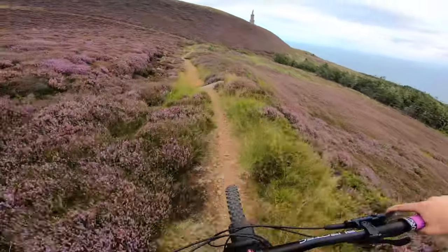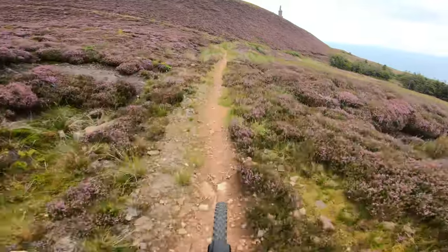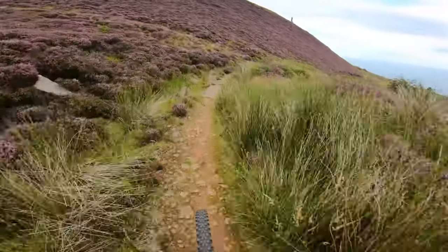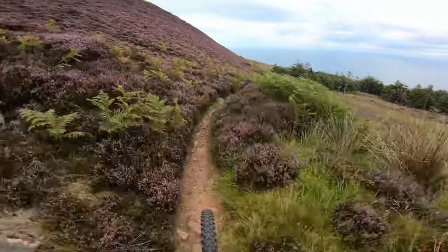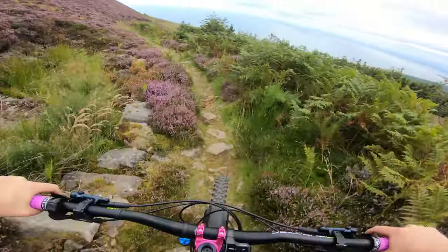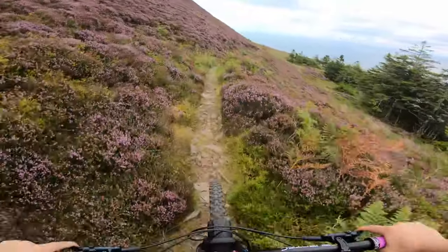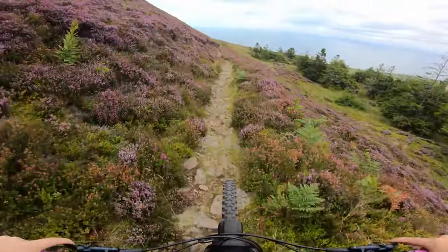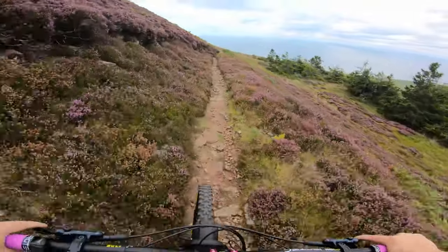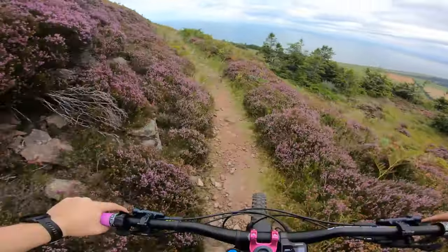Pretty relentless. They love the rocks. Also a place you might consider chucking a couple of extra PSI in the tyres — some of them are quite sharp. Just trying to pick the line. There we go. Just off the brakes — I don't want to drag my tyre over the sharp rock.